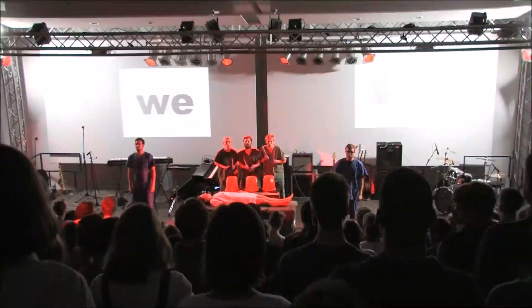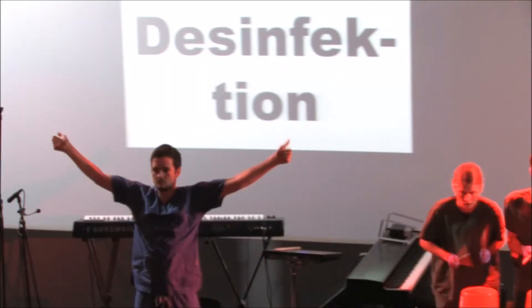OP-Bewegung Nummer 1: Chirurgische Händedesinfektion. Fertig, los!